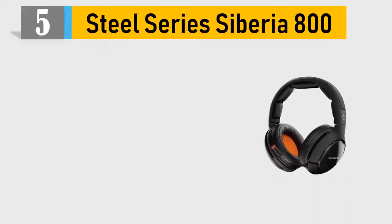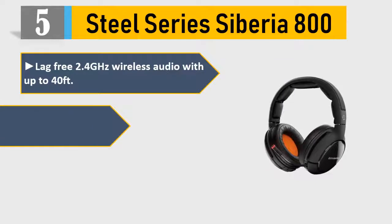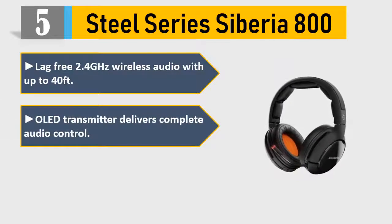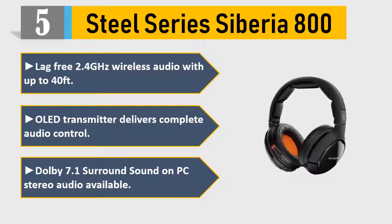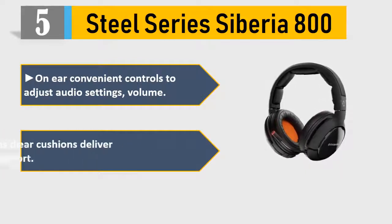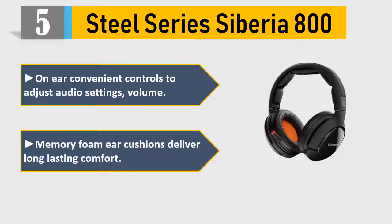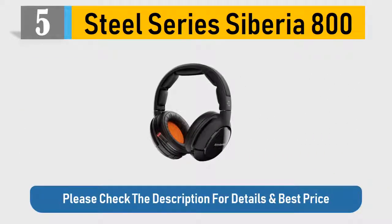Number 5: SteelSeries Siberia 800. Lag-free 2.4GHz wireless audio with up to 40 feet. OLED transmitter delivers complete audio control. Dolby 7.1 surround sound on PC; stereo audio available. On-ear convenient controls to adjust audio settings and volume. Memory foam ear cushions deliver long-lasting comfort. Please check the description for details and best price.